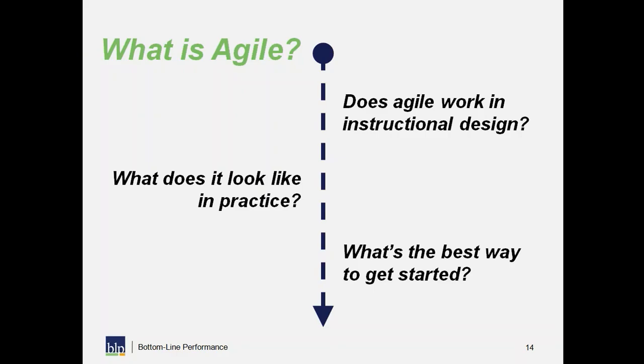The rest of my time with you is broken into four sections: what agile really is; agile and instructional design and whether that goes against ADDIE (preview: I don't think it does); what it looks like in practice with a project example showing a progression of deliverables; and a few tips to help you get started. That's the framework for the rest of our time together.